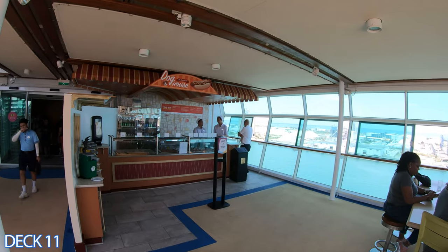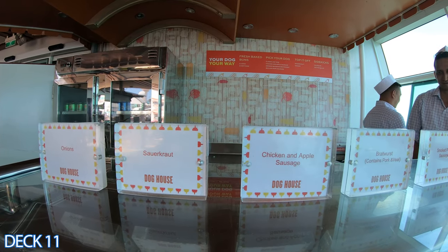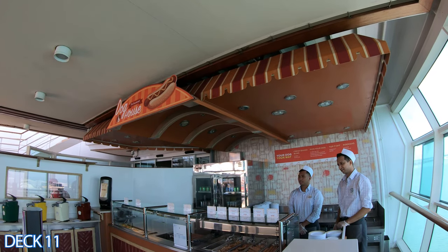Over here is the doghouse. The hot dogs are included in your cruise fare and there are many different types. They have sausages, Polish sausages, and regular hot dogs.